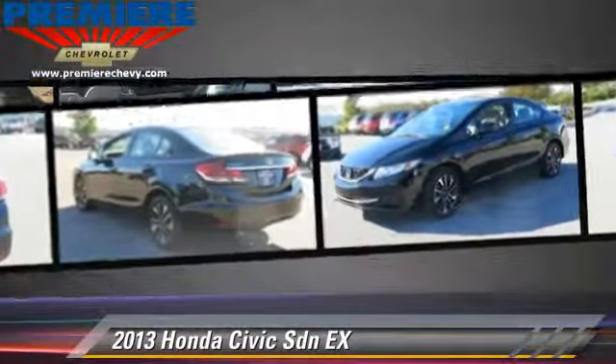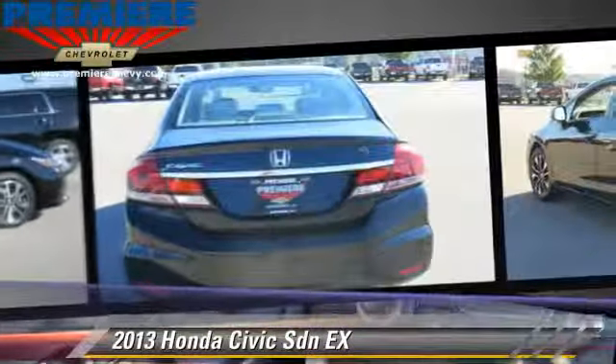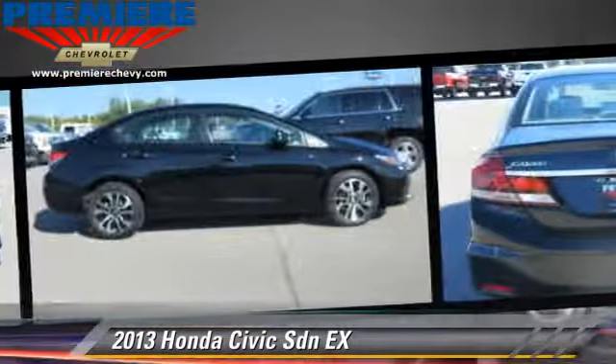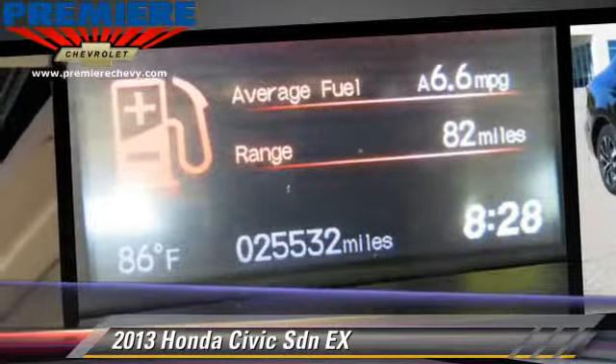Safety features include side airbags, traction control, and ABS. Comfort and convenience features include keyless entry, powered door locks, and a CD player. Give us a call to schedule your test drive today.